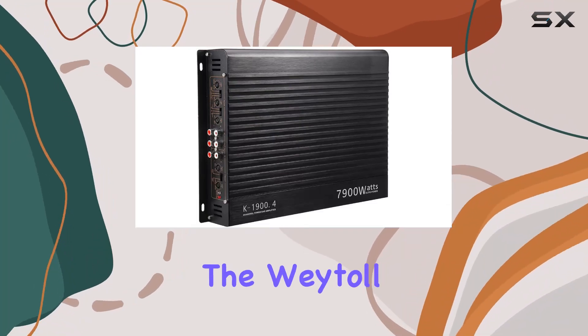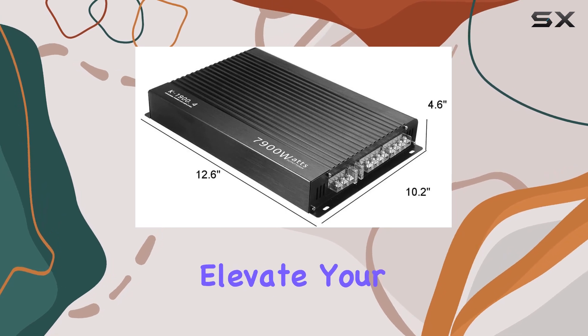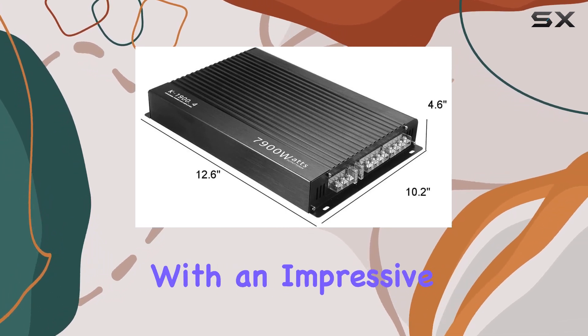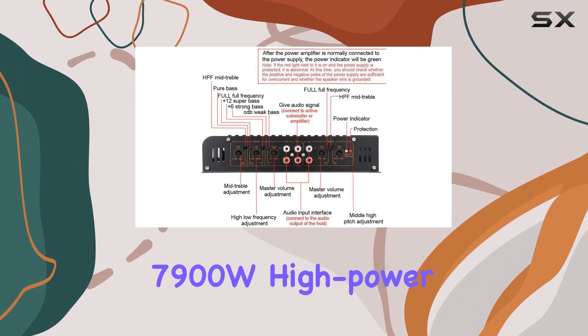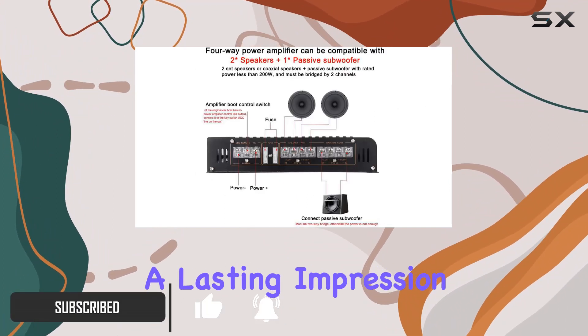Today, we're diving into the WETO 4-Channel Audio Power Amplifier, a powerhouse designed to elevate your car audio experience. With an impressive 7900W high power output, this amplifier promises to deliver a sonic upgrade that will leave a lasting impression.